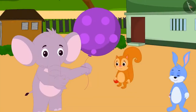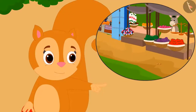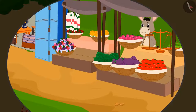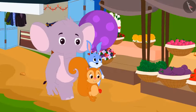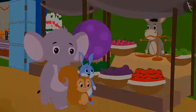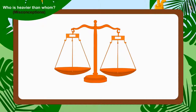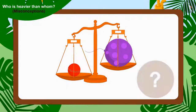After listening to Appu, Chanda said, 'Look, there is a weighing balance at Bhola's vegetable stall. Why don't we measure the weight of our toys with his balance?' The trio immediately reached Bhola's vegetable stall. There, Chanda placed her cricket ball in one plate of Bhola's scales and Appu's balloon on the other plate.